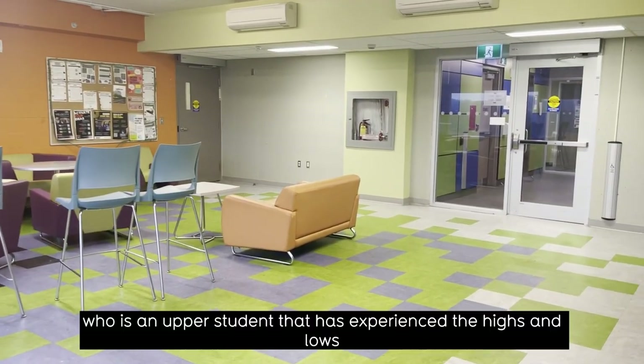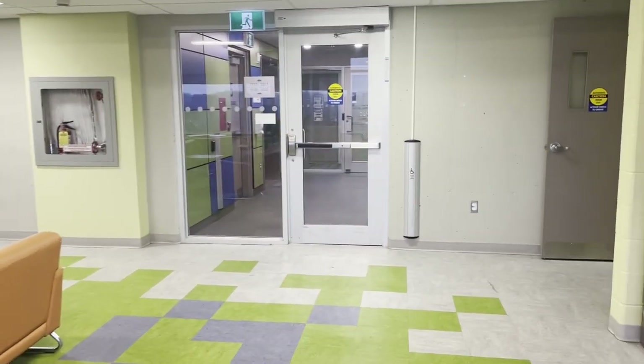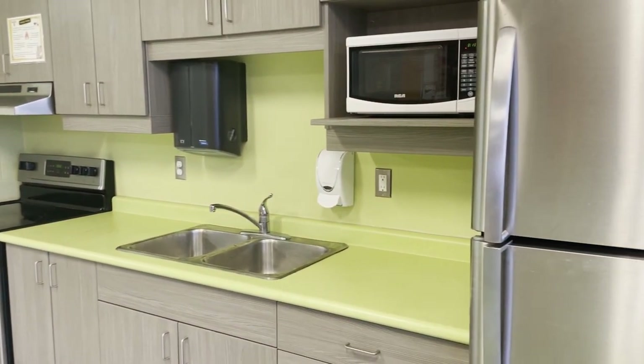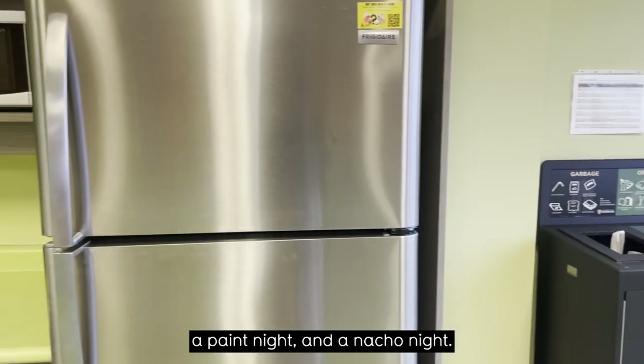Each community has a Don, who is an upper-year student that has experienced the highs and lows of being a student here. My Don really brings us together and helps build community on our floor with floor meetings, one-on-one check-ins, and events. For example, we've had a Mario Kart tournament night, a paint night, and a nacho night.